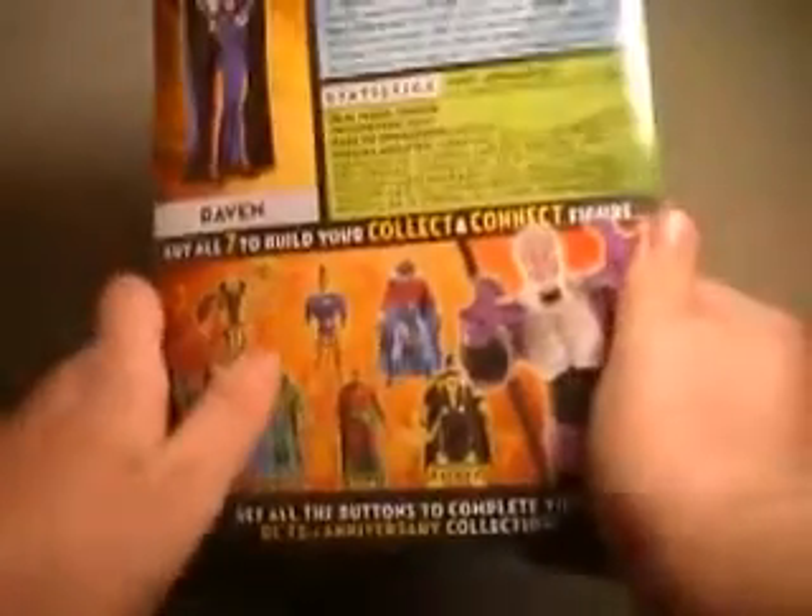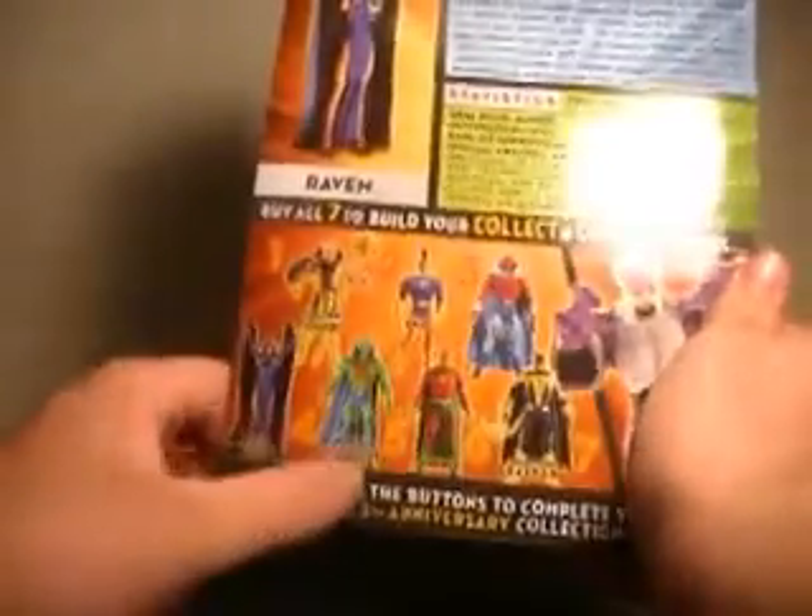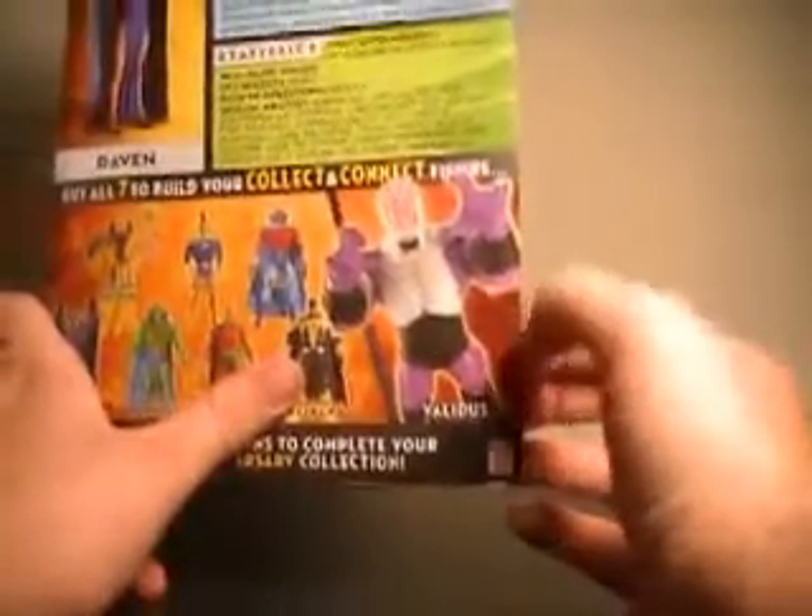The other characters in the wave were Golden Pharaoh, Omac, Jem herself, Martian Manhunter, Starman, and Sinestro Corps Batman. Over here you have a picture of Validus — or however you say his name — when he's done.